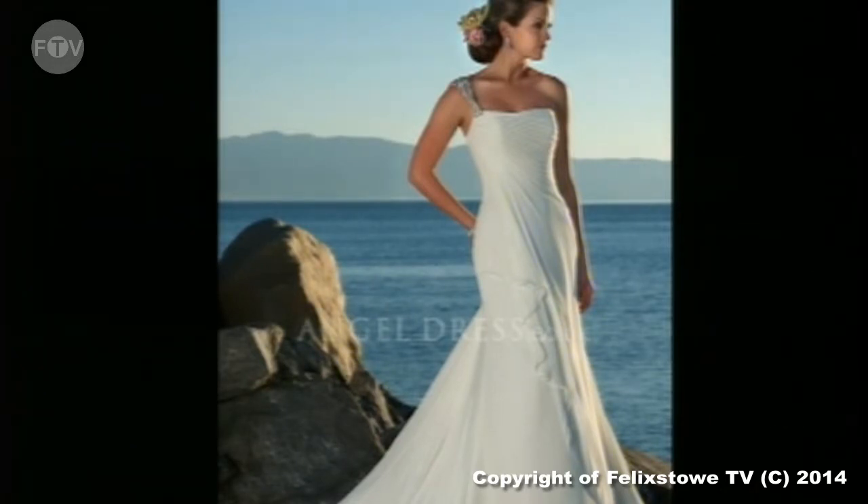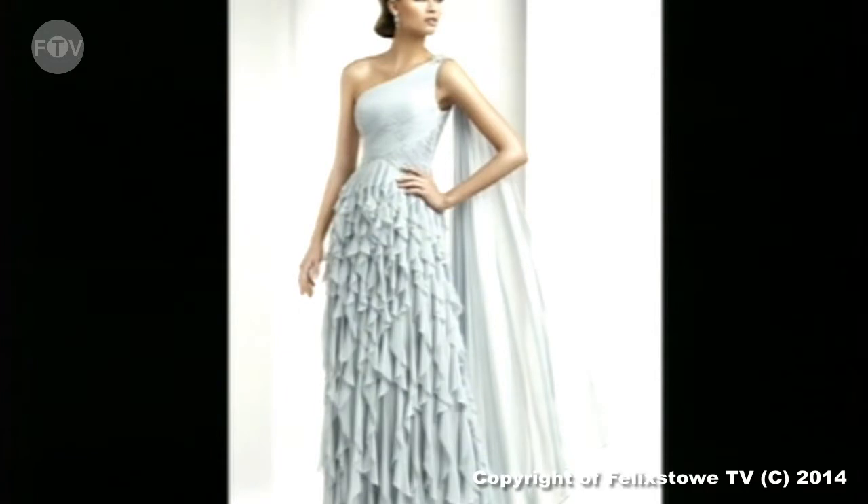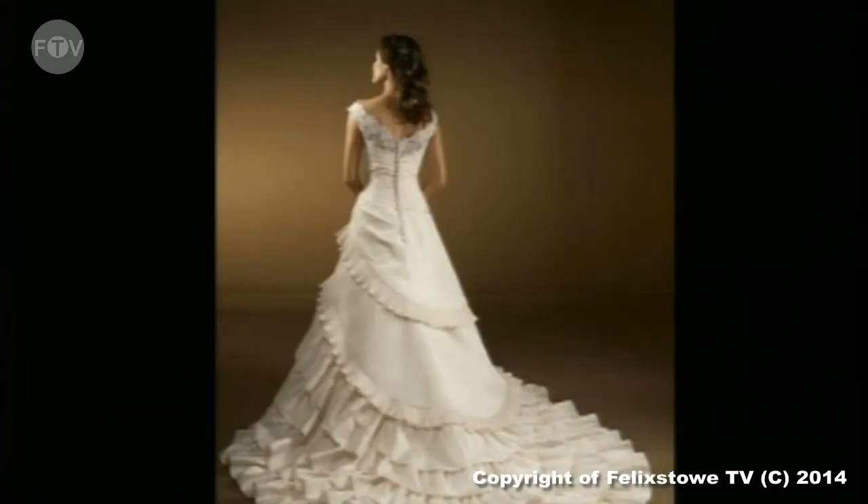In one of the earlier shows we talked about metallics being popular for next year, so here's a metallic dress in a more Greek style — over the shoulder and flowing down the back in metallic grey. It's unusual and really lovely.